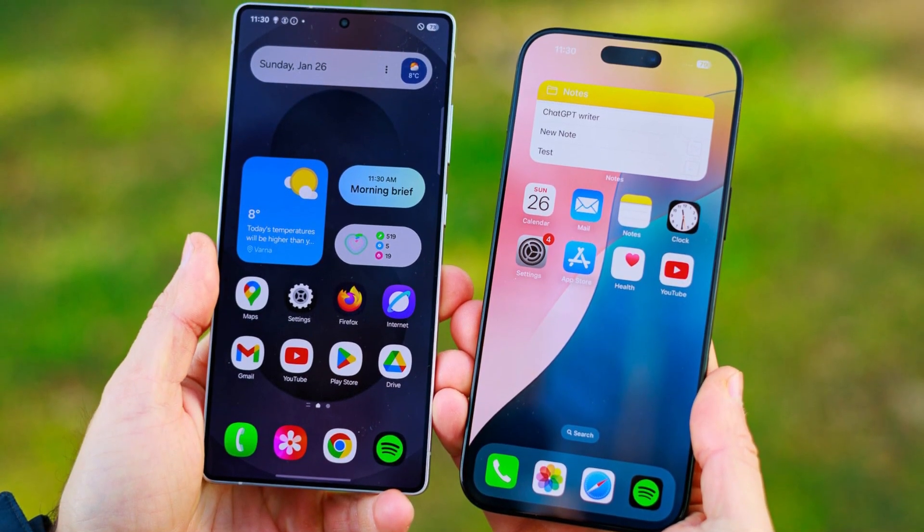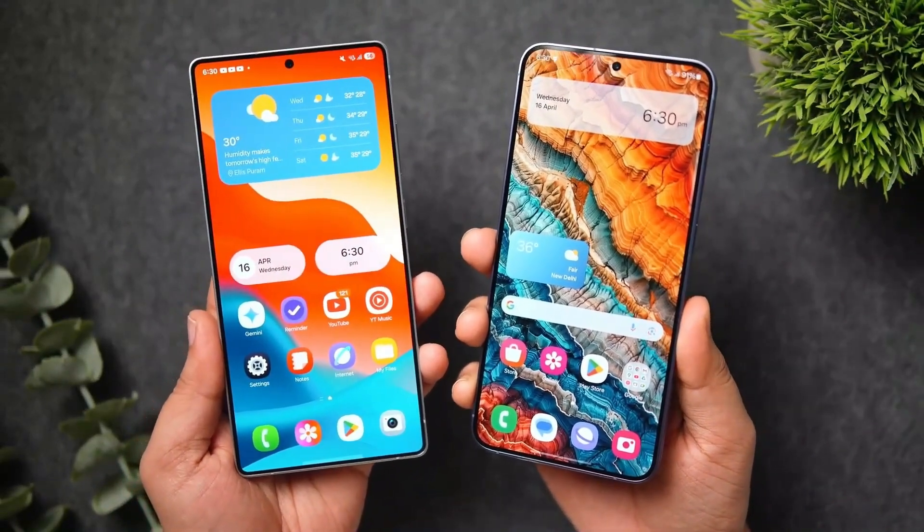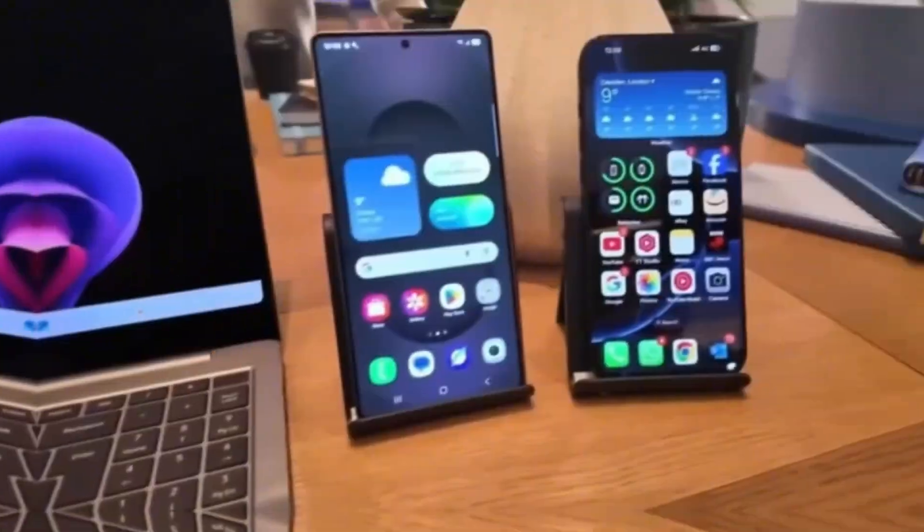Can an Android phone finally beat the iPhone in raw performance? Well, if the latest leak is true, the Galaxy S26 might just do it. And it all comes down to the chip inside.